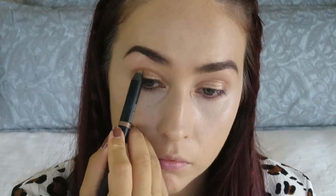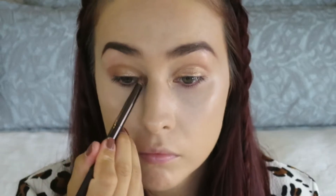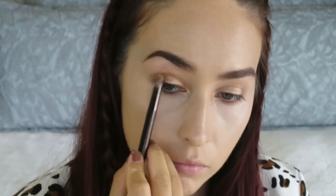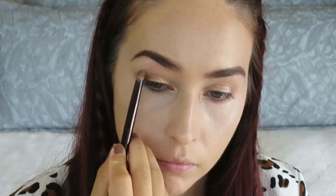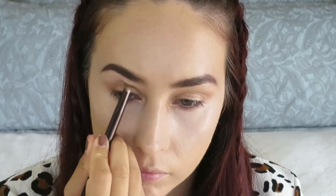Then I'm going to be taking some of the Nudestix bronzing pencil — this is a double-ended one — and I'm going to be using the shade Terra Matte. I'm drawing it into the crease just to give the shape I want, and then I'm taking that same Hourglass brush and just diffusing the edges slightly. I'll build it up to the desired effect, blending as I go, and then I'm also going to run a little bit of that same shade Terra along my lower lash line.